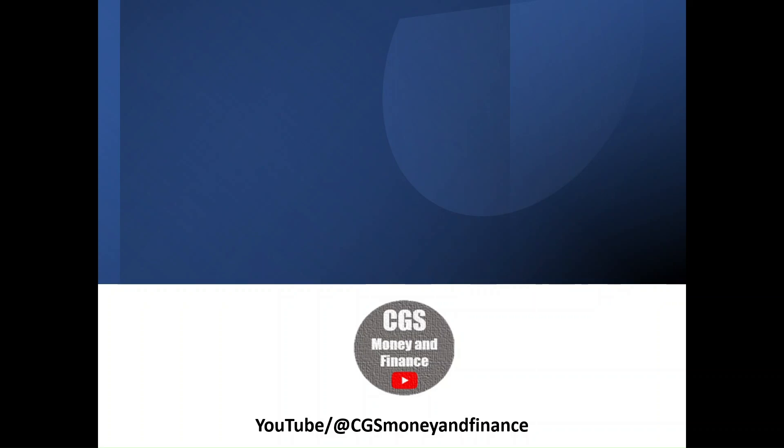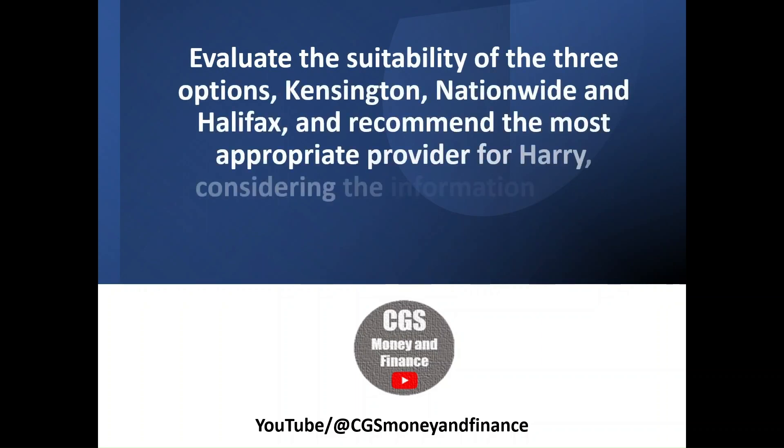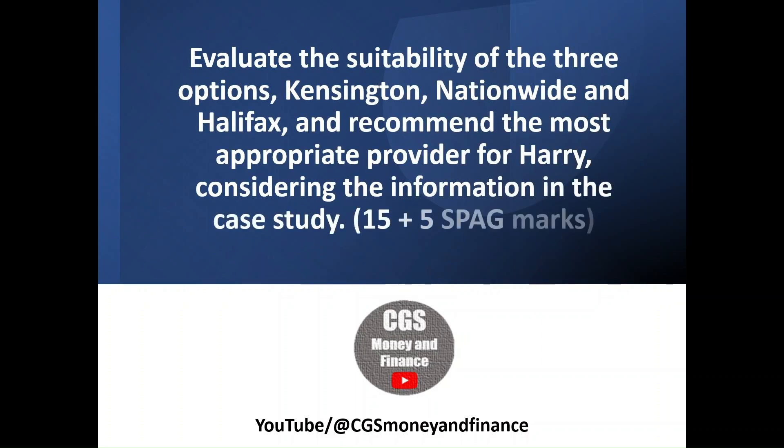Within this video we're going to look at an evaluate question. It requires candidates to evaluate the suitability of the three options — Kensington, Nationwide and Halifax — and recommend the most appropriate provider for Harry considering the information in the case study.